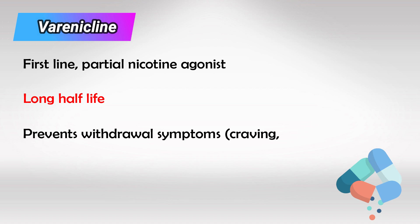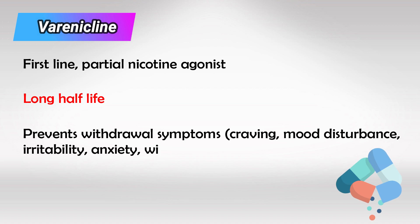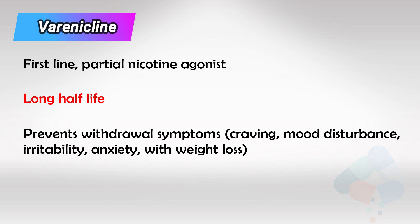This is also excellent for preventing withdrawal symptoms, as chronic smokers are dependent on nicotine and withdrawal symptoms with craving is the most common cause for relapse. The withdrawal symptoms of smoking include strong craving, mood disturbances such as anger, sadness, or irritability, anxiety, and also weight loss.